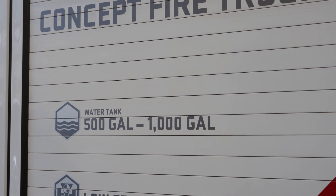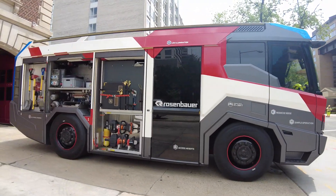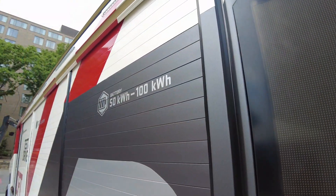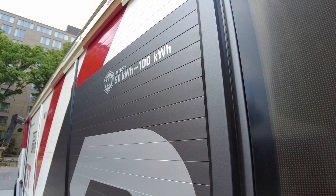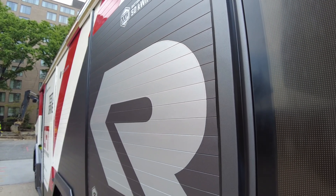We need fire trucks to get to the scene, pump water, carry our medical equipment, that type of thing. It also helps us meet our 2030 goal in the District of Columbia, where a third of the district's fleet is going to have to be alternate fuels.